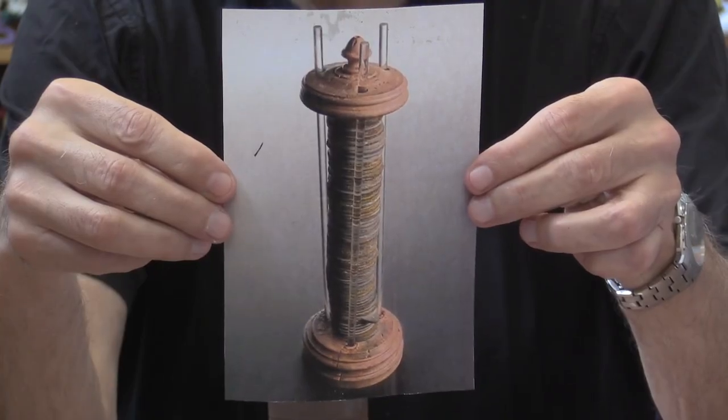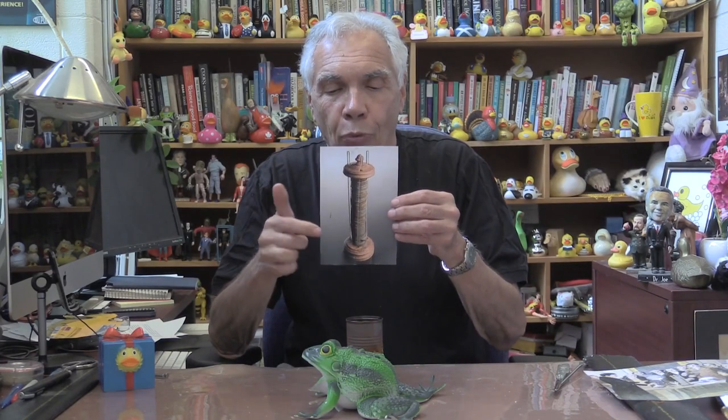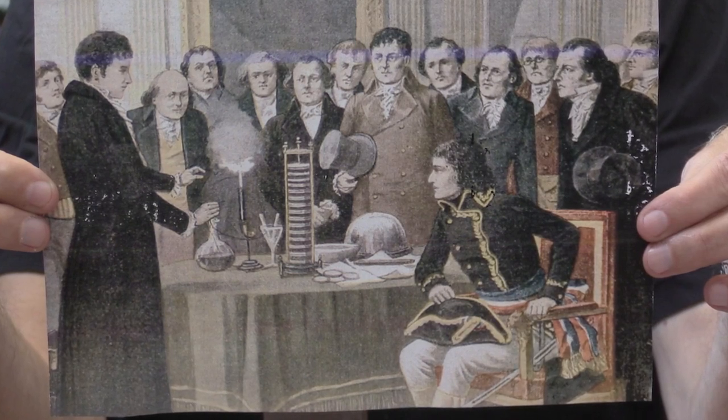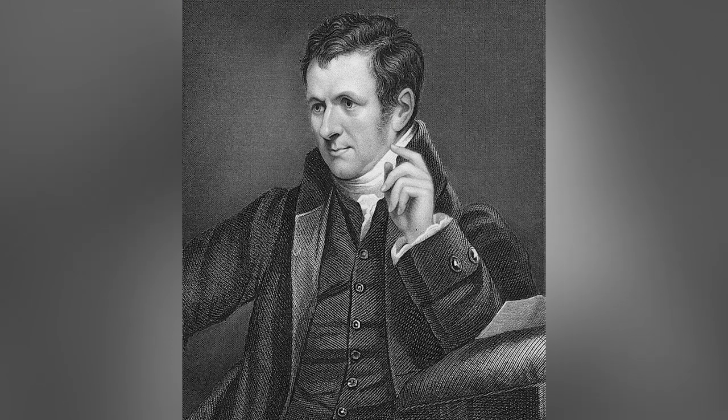Volta demonstrated this by building what he called the voltaic pile — named after him, Alessandro Volta. It was a series of copper and zinc discs separated by cardboard soaked in salt, and when a wire connected the bottom to the top, current flowed. This was of course the beginning of a battery. Volta was famous for this discovery, even demonstrating it to Napoleon. It was an impressive demonstration — he hooked up his voltaic battery, connected wires, and caused something to burst into flame. Napoleon was indeed impressed.